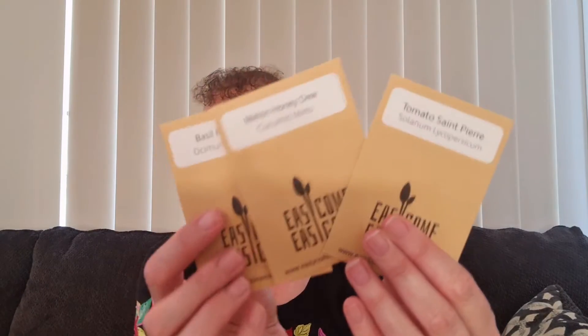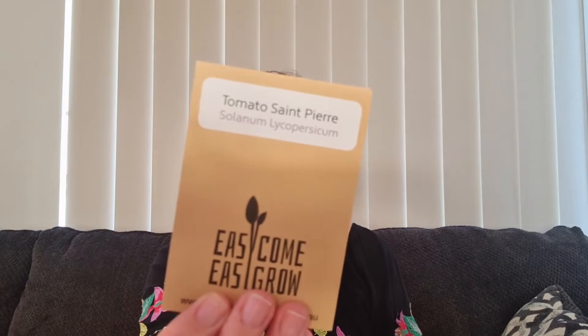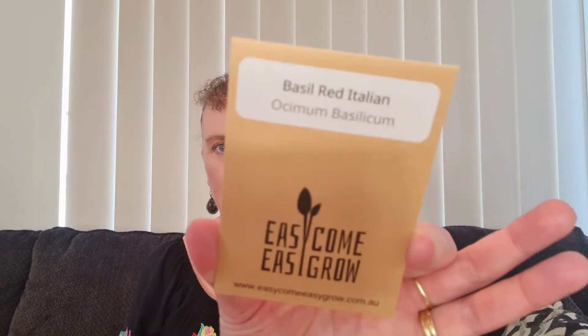Looking at what's inside, there's a card that says 'Eating plant-based has never been easier' - this looks like a meal subscription plan offer with a $30 off card. Then our three seed packets: we have Tomato St. Pierre, Melon Honeydew - yum, those will be nice come summer - and Basil Red Italian.